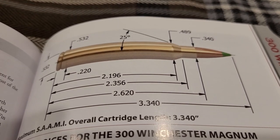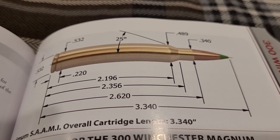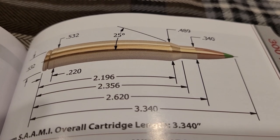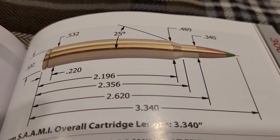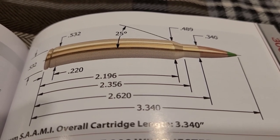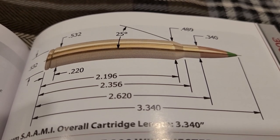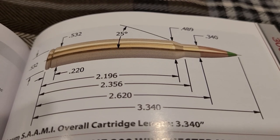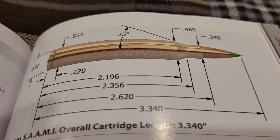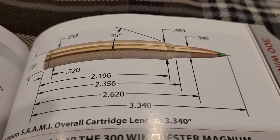Those were a shortened 375 H&H case necked down to 264 and 338. What's different about the 300 Winchester Magnum is that the cartridge brass length is 2.620 inches, while the 338 and 264 Win Mag are 2.500 inches. Winchester wanted to increase case capacity and make it more powerful, yet they kept it in a long action like the 30-06.